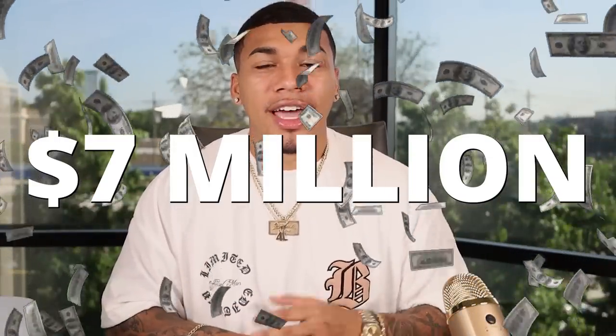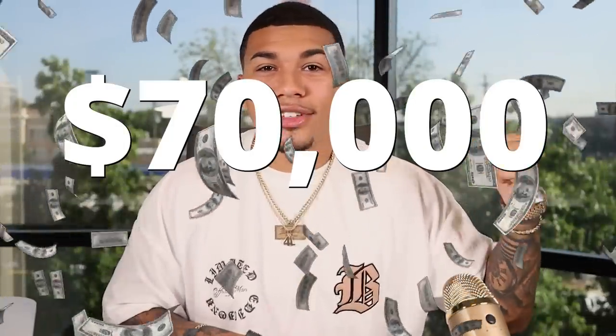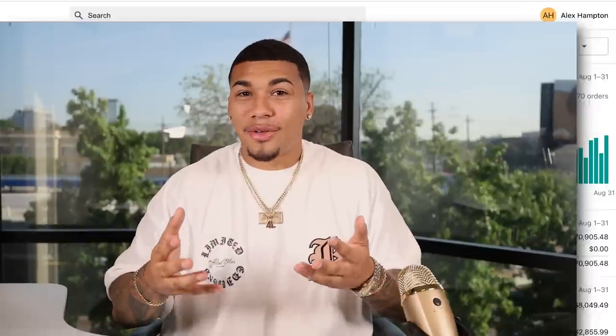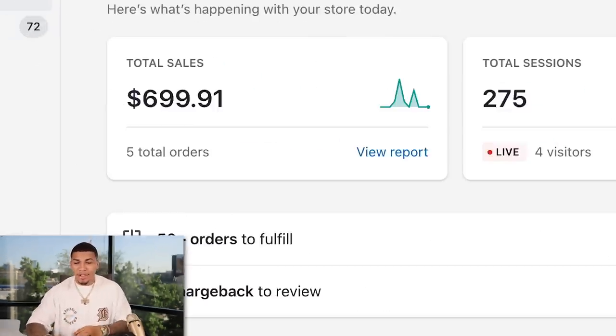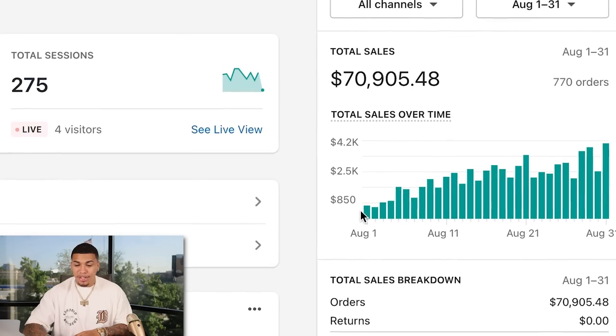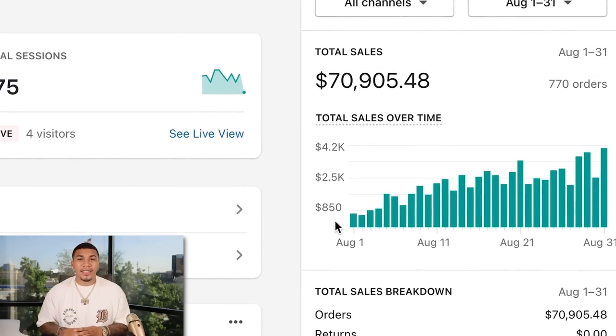I'm going to walk you guys through how I build my stores that have generated me over $7 million in sales and just over $70,000 in sales last month, starting from zero. I'm currently at $700 in sales today at 10 a.m. Last month, starting from zero, I made over $70,000. This is all because I knew how to convert my traffic into real purchasers. Let's get right into it.